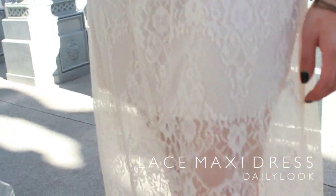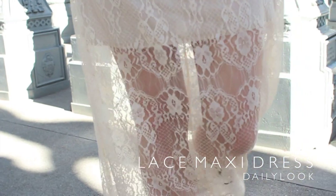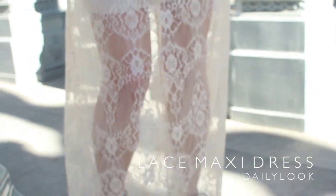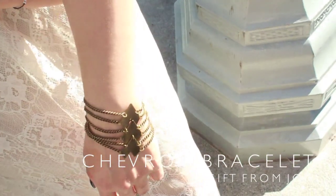And for those who are really meh about wearing maxi dresses, this might be the perfect one for you because you still have an opportunity to show off your legs through the lace. I think it looks really cute. And I'm wearing my chevron bracelet that I got from John for my going away party back in August.